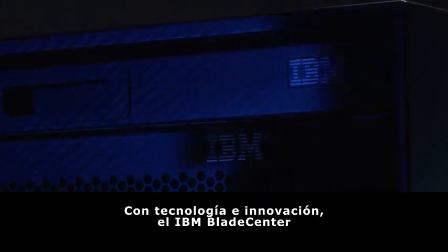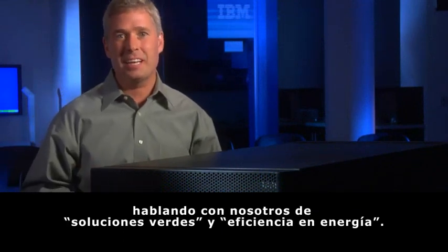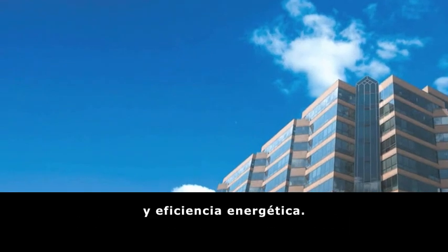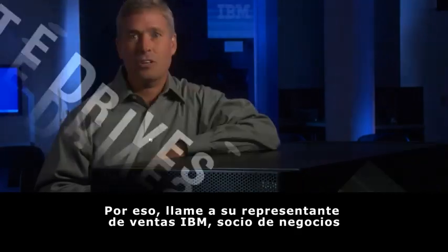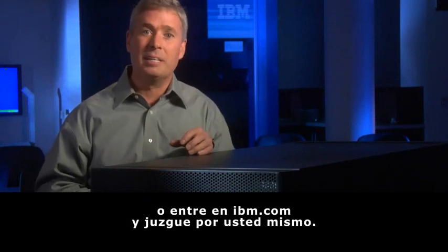With technology and innovation, IBM Blade Center helps you meet your needs. Lots of customers are talking to us today about green and energy efficiency, and we've got the right platform for those requirements. IBM Blade Center is the right choice — it's open, it's easy, and it's green. So call your IBM sales rep, your business partner, or go to IBM.com and judge for yourself.